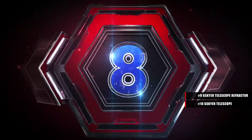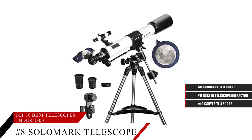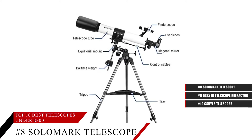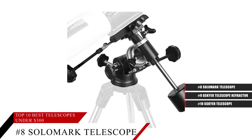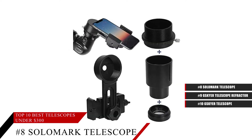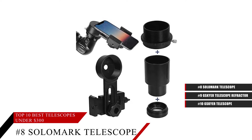Coming in at number 8, the Solomark Telescope. Get a view of the stars you will not forget anytime soon with this powerful, easy-to-use telescope. As intimidating as it may look, this telescope is perfect for first-time users and even younger users. It's compact and portable, so it's easy to assemble and disassemble when you're done with it.